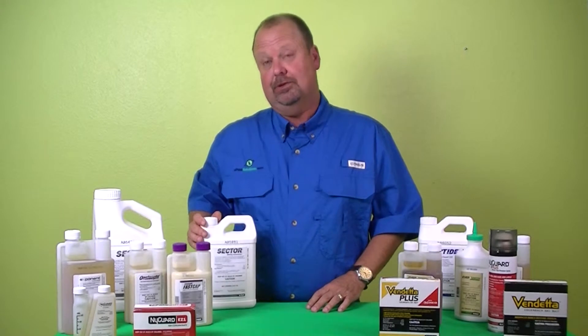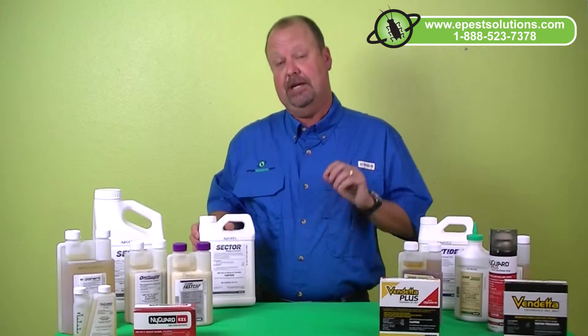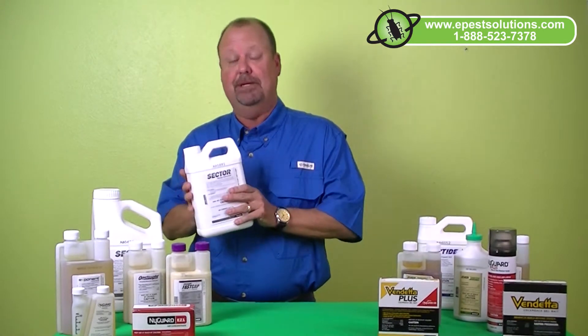Hi, I'm Len Hiff, President of ePest Solutions. Today I'd like to talk to you about the GK Sektor product. Sektor is a 10-10 formulation containing 10% permethrin and 10% PBO. Sektor is a quality product of choice for your misting system needs.